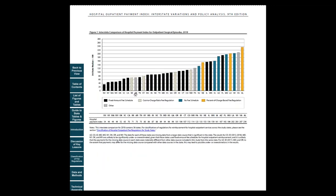So let's look at Figure 1. As you can see, in 2018, hospital outpatient payments per surgical episode varied significantly across states. From this figure, one can also learn the hospital fee regulation type for each state.